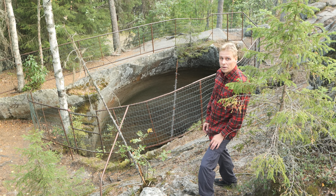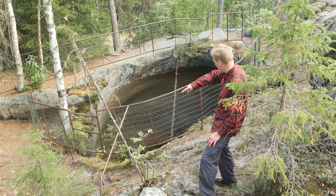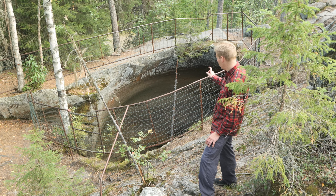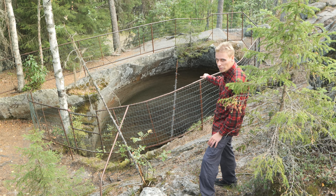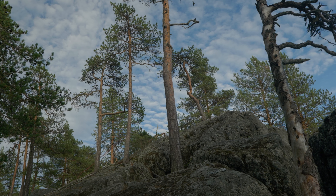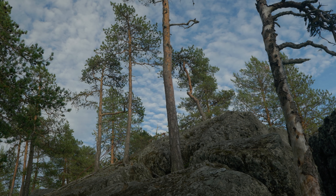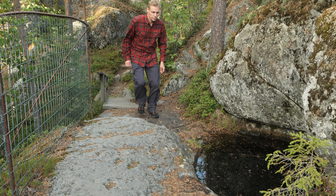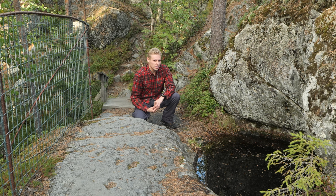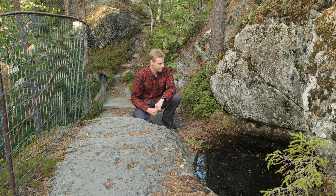One can only imagine the tremendous forces needed to carve these things into rock, going all around and inside it. And you should always find the very hard rock there inside at the bottom. Here's another one, a small one, carved into the side of the rock from the forest by the water. It's really brilliant.